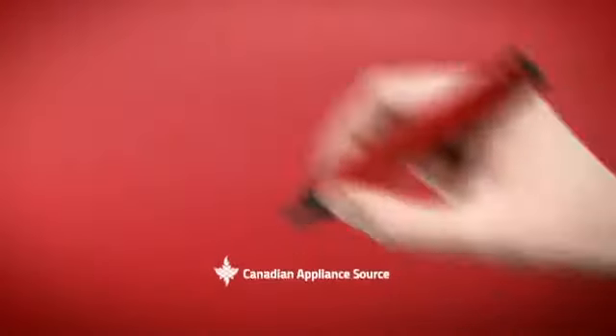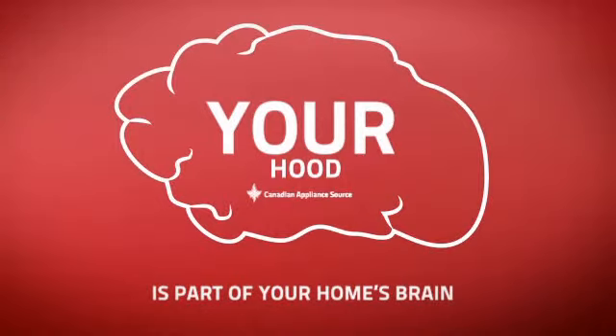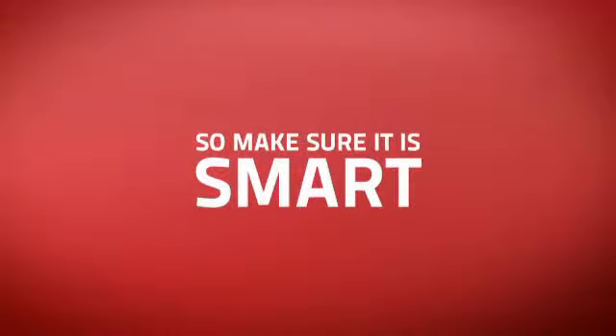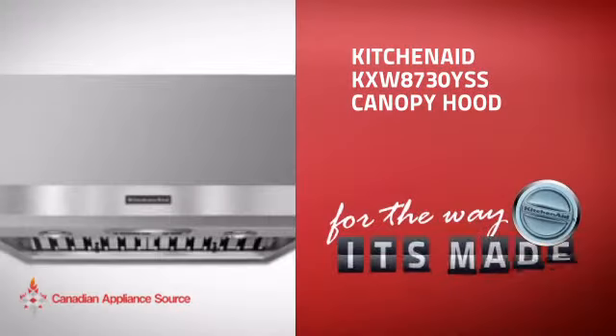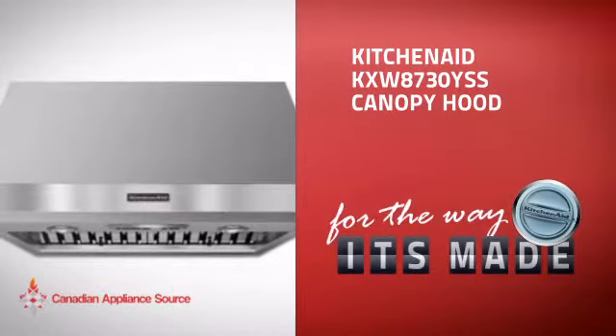At Canadian Appliance Source, we know that your hood is part of your home's brain. You rely on it to keep your air clean and fresh, so making sure it's smart is a good idea. This canopy hood from KitchenAid is just the kind of smart hood you want.